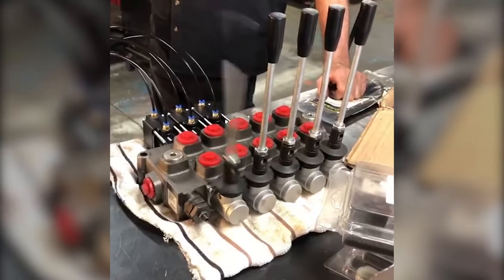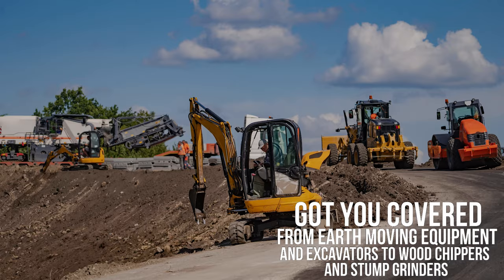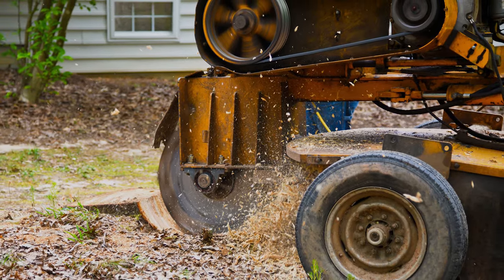Whether it's getting you going again on site, or repairing transport to get you to site, we've got you covered. From earth-moving equipment and excavators, to wood chippers and stump grinders, we'll get you back on the job fast.